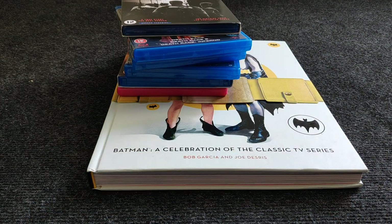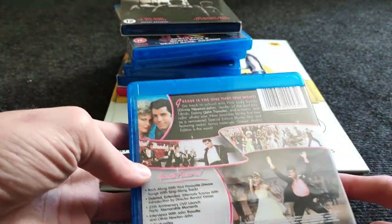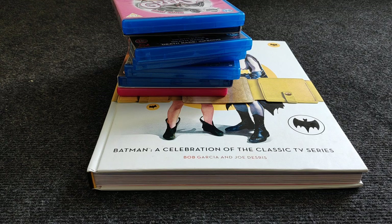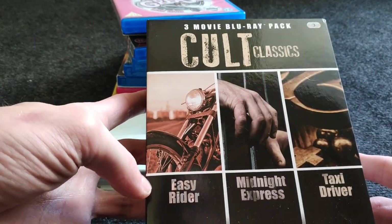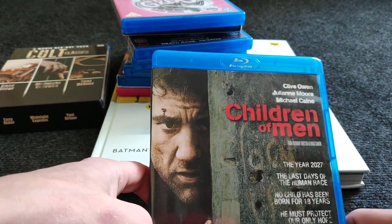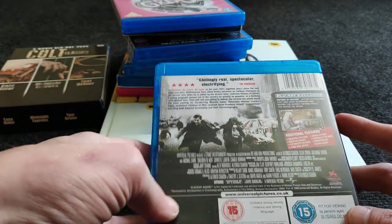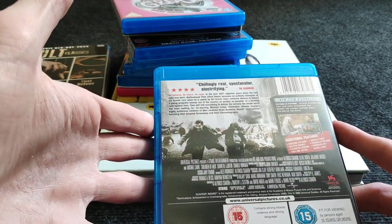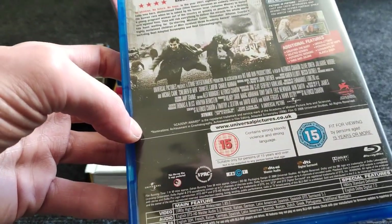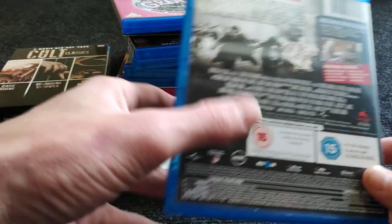One of my favorite movies — Grease — one of my favorite musical movies. Who doesn't need this in their collection? Still one of my favorites, together with The Greatest Showman which is also fantastic. Cult classics: Easy Rider, Midnight Express, and Taxi Driver — all three fantastic movies. Then Children of Men — really highly rated on IMDb and I 100% agree. Fantastic acting. It's about an apocalyptic scenario where there are no new people being born, but one woman is pregnant and she is the key.